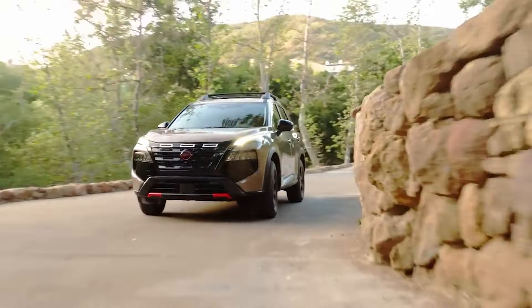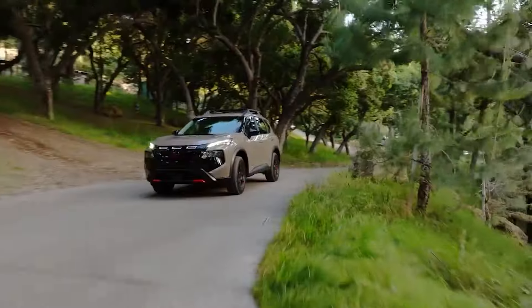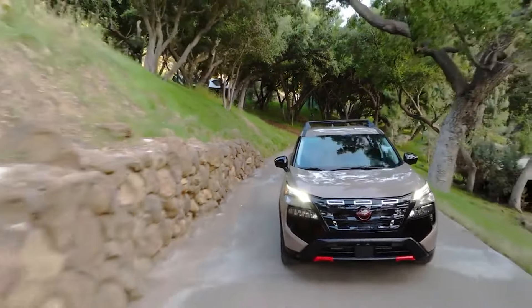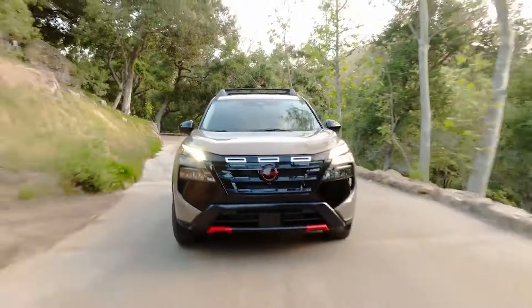If you have concerns about the three-cylinder turbo or the CVT transmission, consider leasing to enjoy a risk-free experience, or extend the warranty for peace of mind. Look out for the 2025 Rogue later this summer, when official pricing will be announced.